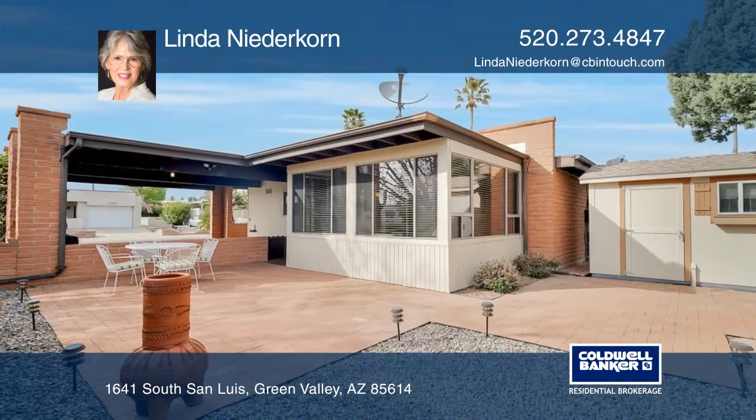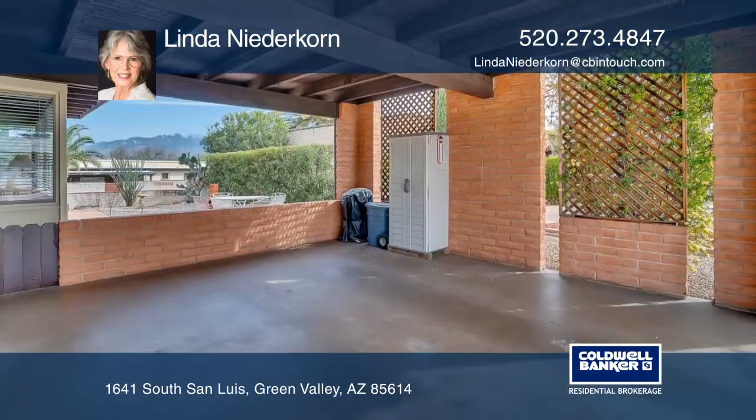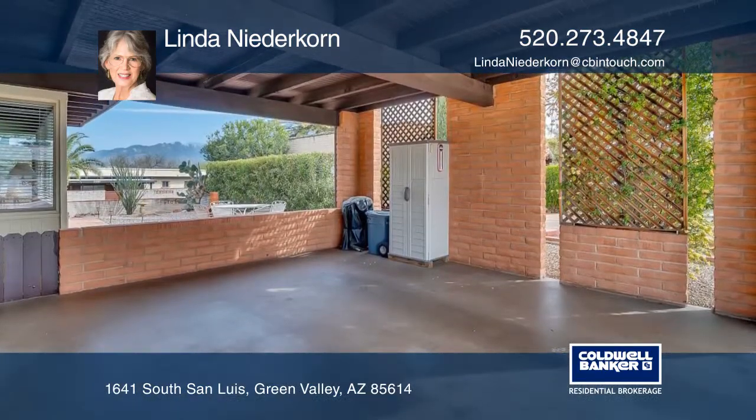Relax in the Arizona room or head to the large patio and landscaped backyard. Also enjoy the convenience of a dual carport.